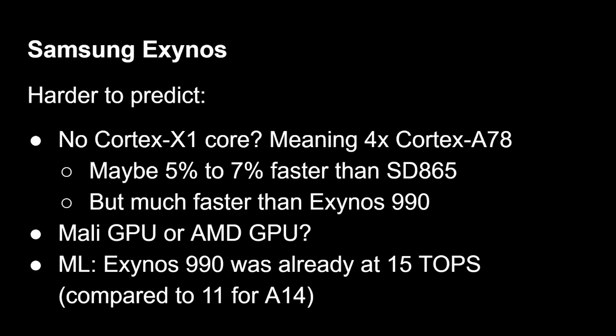Turning to Samsung's next Exynos — possibly the Exynos 1000 — we're guessing there's no Cortex-X1 core, so we'd expect four Cortex-A78 cores, which would make it only about 5–7% faster than the current Snapdragon 865. Samsung could try a prime core or a 2+2 setup as in previous Exynos generations, but we don't know. On GPU, the key question is whether AMD have managed to produce their mobile GPU for Samsung this year, or whether it's one more year of Mali.